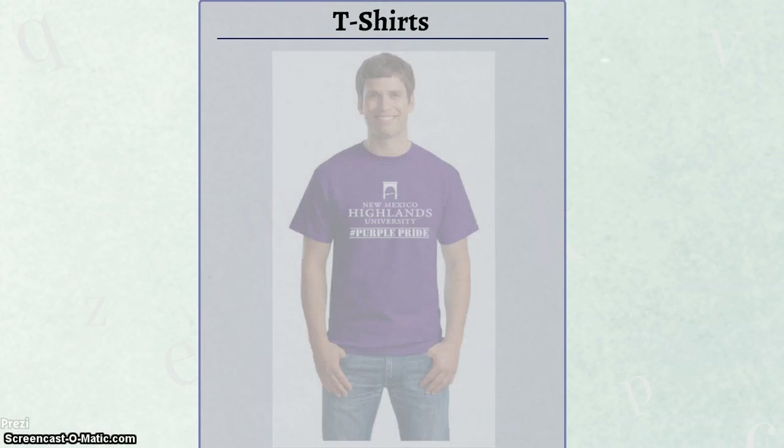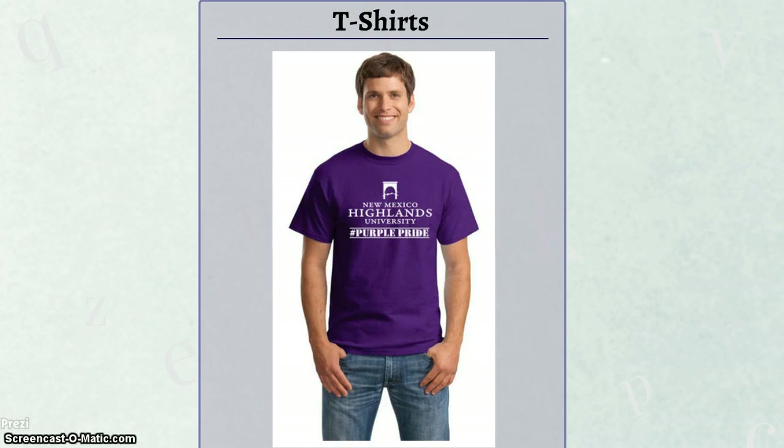Next in our advertisement plan are a few t-shirt designs developed to be used in conjunction with other campaigns. These t-shirts will be part of prize giveaways for the scavenger hunt campaign and photo contest campaign on social media. The first t-shirt design has white words on a purple background, featuring the New Mexico Highlands University logo and the hashtag #PurplePride, which ties into the social media campaigns.